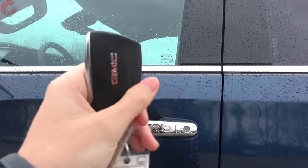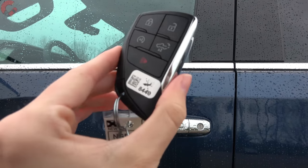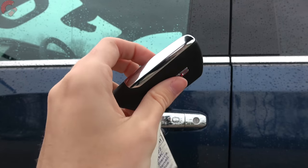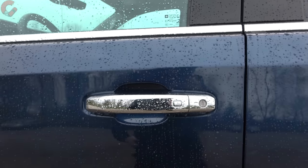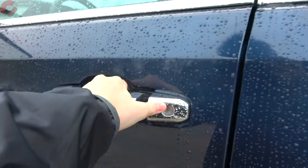Walking up to this new Sierra, you'll find a standard smart entry system on this upper trim level, as well as remote start and GMC's newest key fob. To get inside, there's no sensor behind the handle — just press the button to unlock.